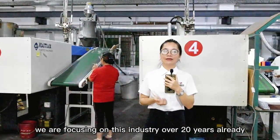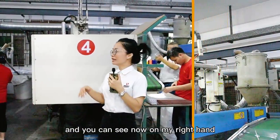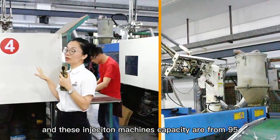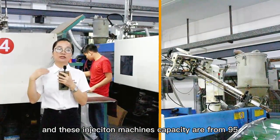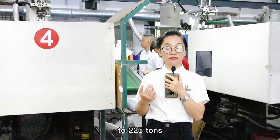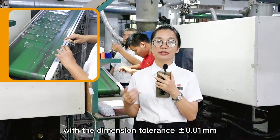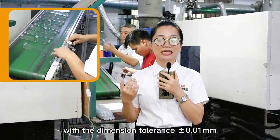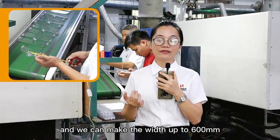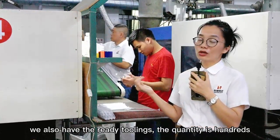We are focusing in this industry over 20 years already, and you can see now on my right hand — these are the injection machines. These injection machines have capacities from 95 tons to 225 tons, with a dimension tolerance of plus and minus 0.01 mm, and we can make the width up to 600 mm.